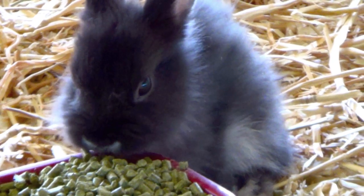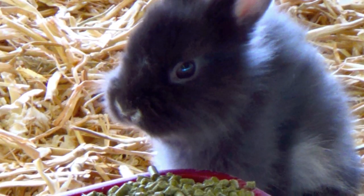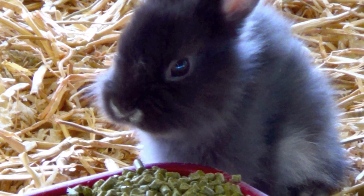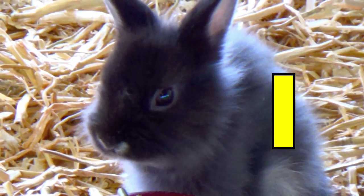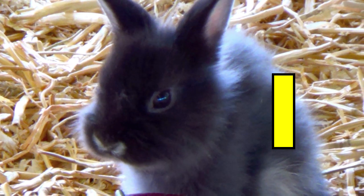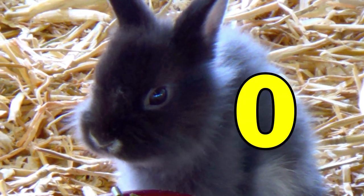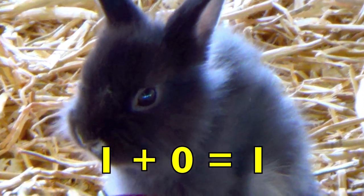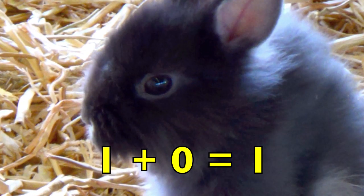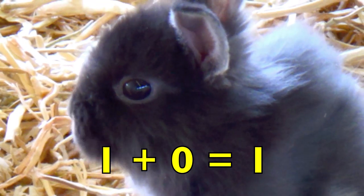Look at this cute gray baby rabbit, boys and girls. How many baby rabbits do you see? Yes, one baby rabbit. Do you see any other rabbits? No — so no means zero other rabbits. One baby rabbit plus no other baby rabbits equals one rabbit. One plus zero equals one.